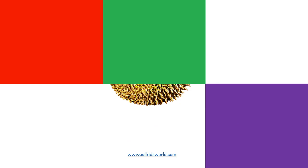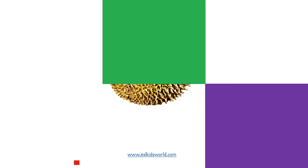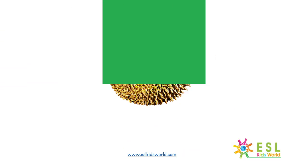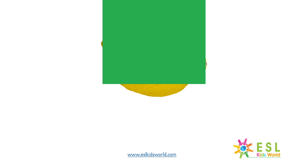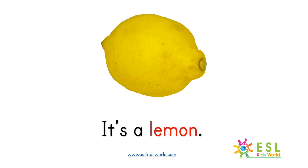What is it? What is it? It's a durian. What is it? It's a durian. What is it? It's a lemon.